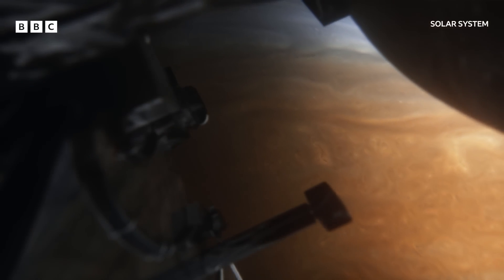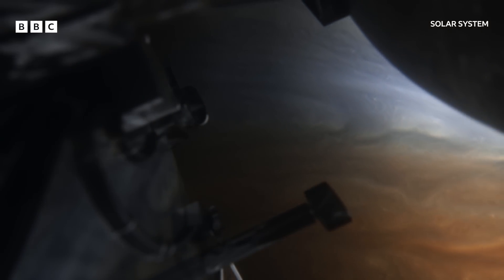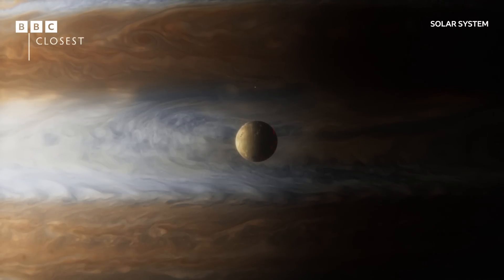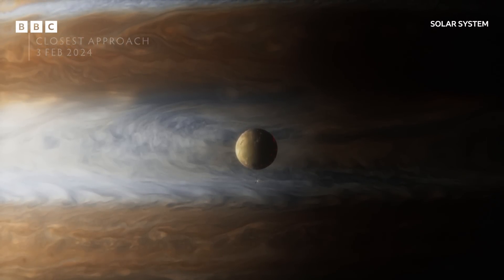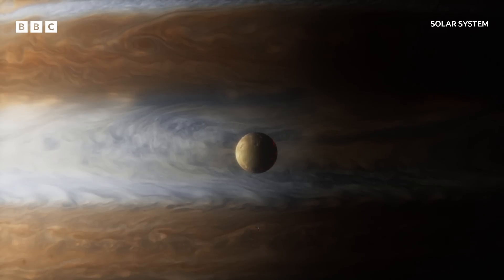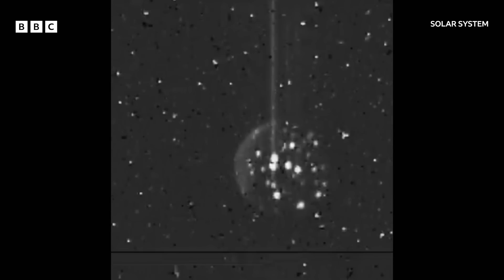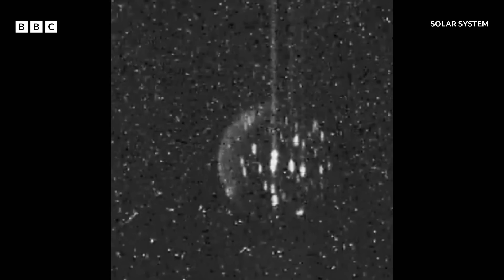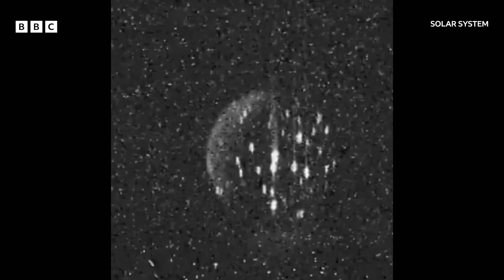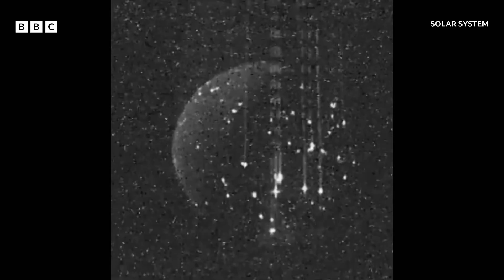NASA's Juno probe has been circling Jupiter since 2016, its orbit taking it ever closer to Io. Its infrared camera saw a world consumed by fire — each bright patch a volcanic eruption.